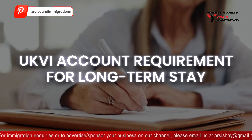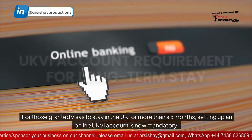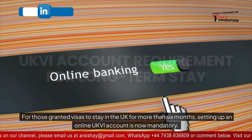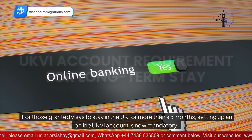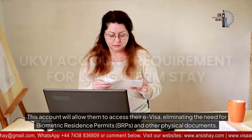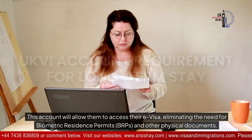Regarding the UKVI account requirement for long-term stay: for those granted visas to stay in the UK for more than six months, setting up an online UKVI account is now mandatory. This account will allow them to access their e-visa, eliminating the need for biometric residence permits, BRPs, and other physical documents.